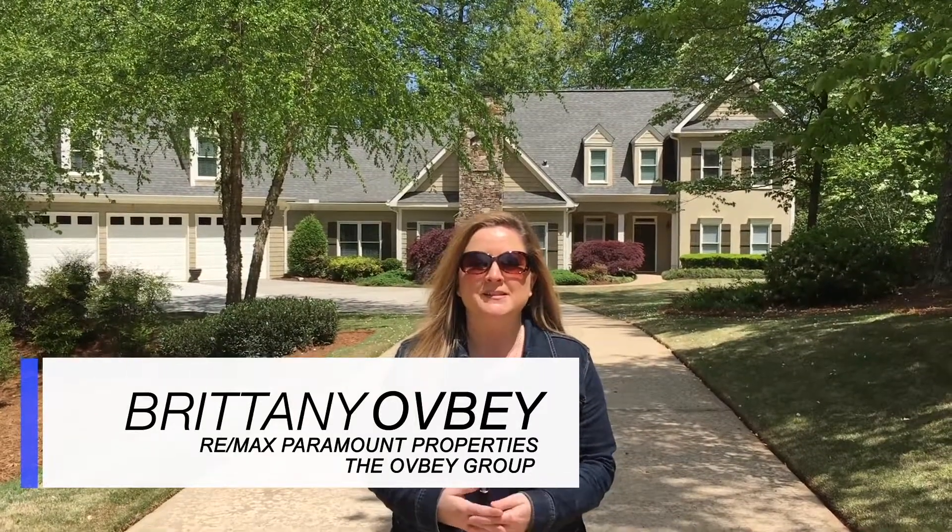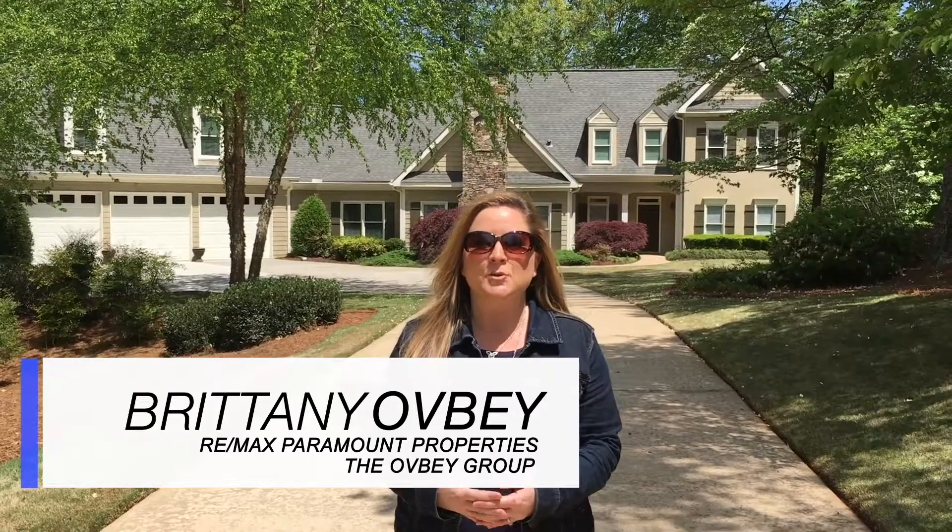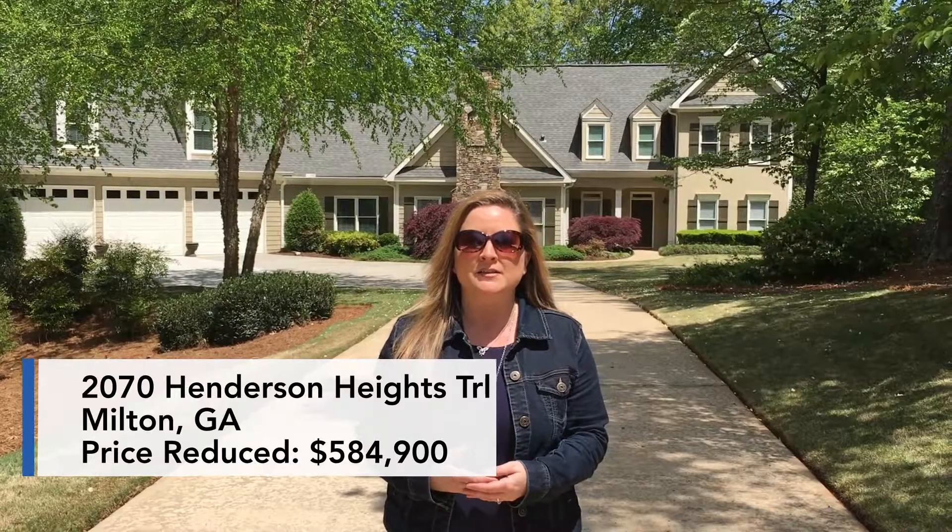Hey guys, this is Brittany Ovee with RE-MAX and I'm here at our newest listing. It's located in Milton at 2070 Henderson Heights Trail, listed for $635,000.